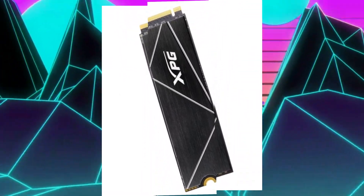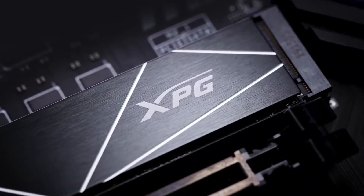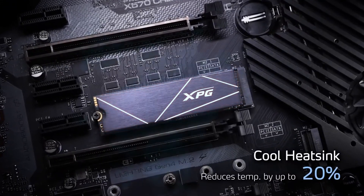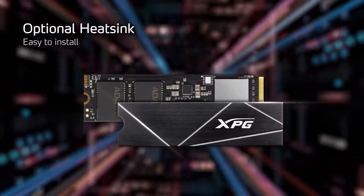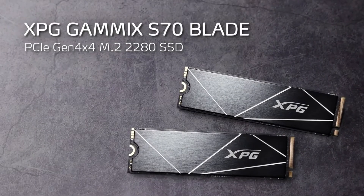Meeting PS5 requirements, the XPG Gammix S70 Blade guarantees faster loading and smooth gameplay for budget-conscious gamers. Its affordability and decent performance make it an attractive choice for those looking to upgrade their PS5 storage without significant financial investments.